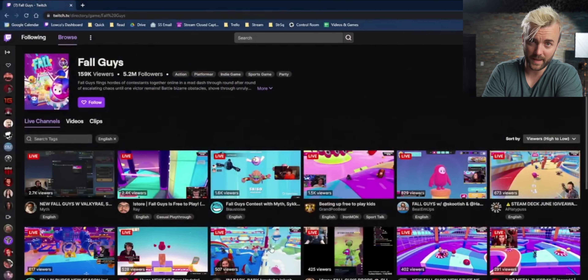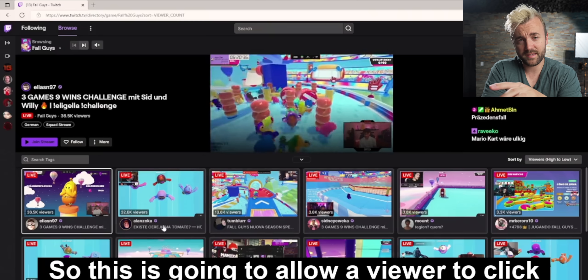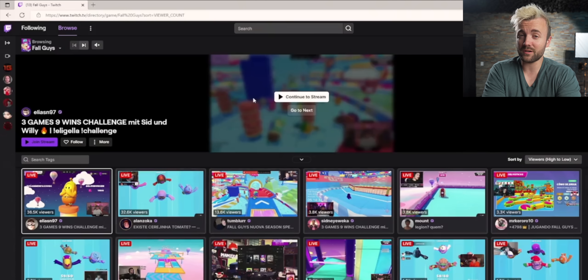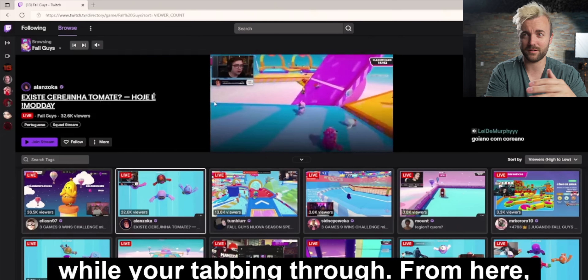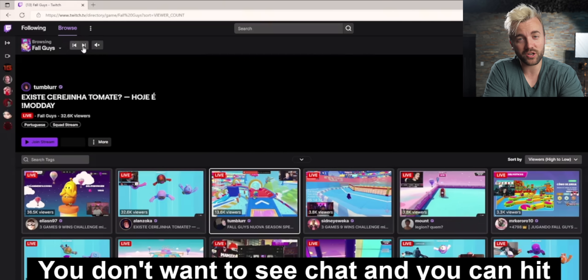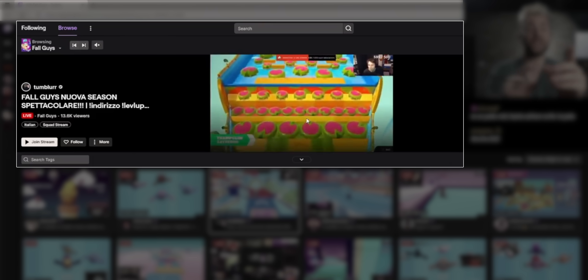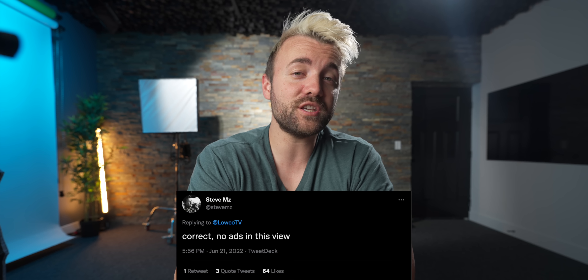This is the current browse page. It shows you a list of streamers, and you have to click in and fully load a new page. Then you usually have to watch a 30-second pre-roll ad before you can actually see if they're streaming something you want to watch. This is the new page, which looks similar at first — it's still got a list of streamers, either from viewer high to low or recommended for you, and you can change that yourself. But as you click on a stream, it loads right at the very top. No loading into a new page, and more importantly, no ads. And that's not a bug — we actually got confirmation from Twitch staff that there will be no ads on this page.